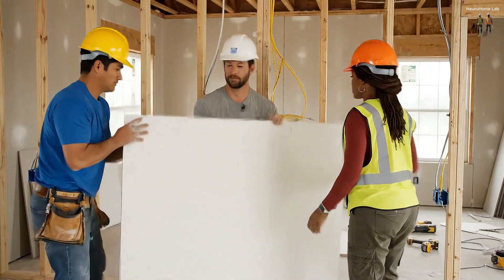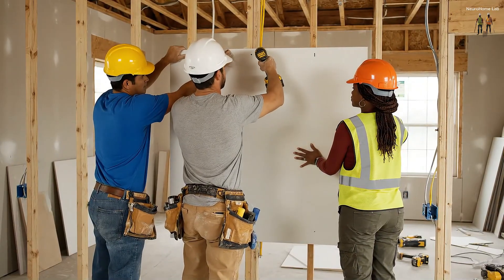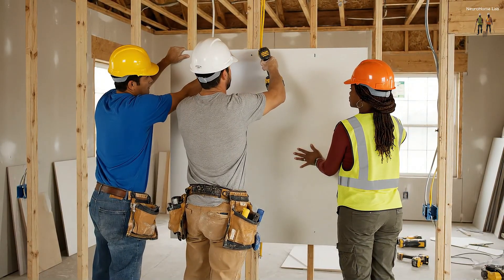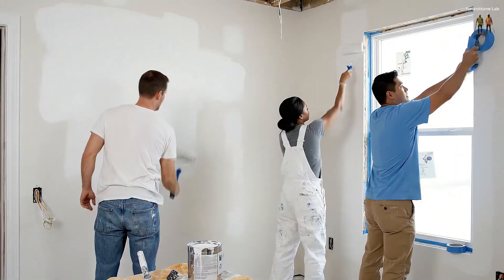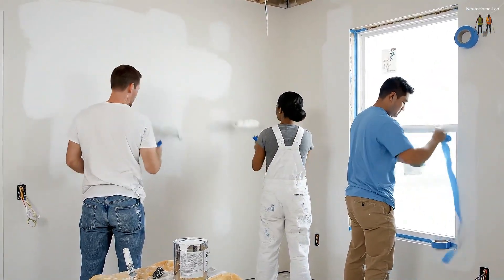Okay, lift it up slowly — got it. Hold it up, hold it steady. Almost done with this section, looking good. Need more tape here.